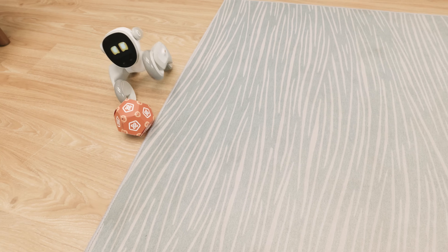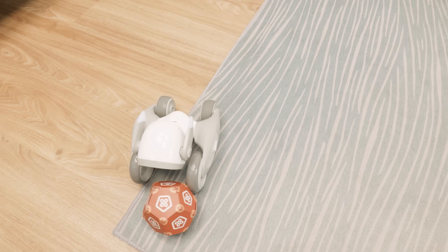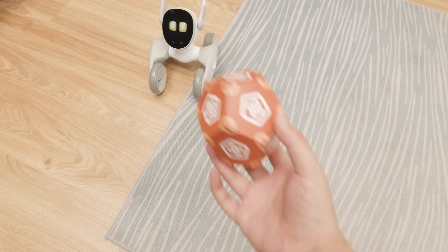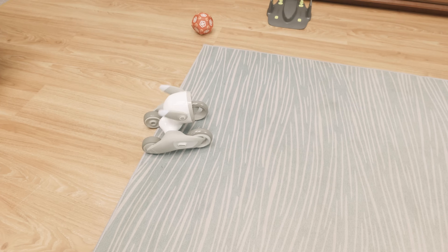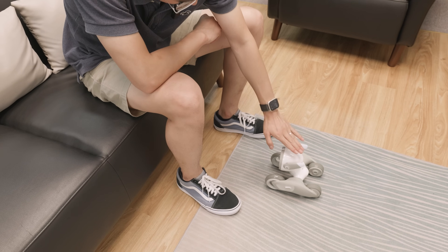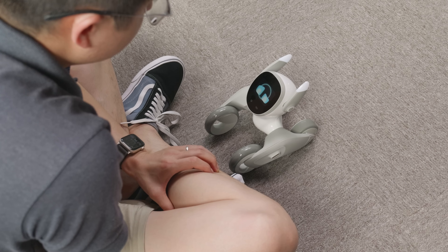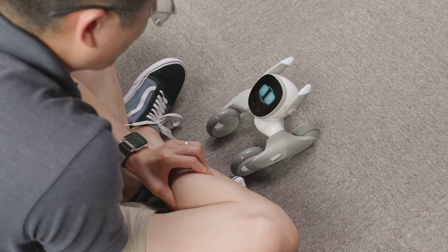This is Luna PetBot. Not only does she support many different interactions, but she also plays many wonderful games, and she can even connect to ChatGPT for more in-depth conversation. After spending some time with her, I feel that she is not only the best companion pet bot on the market, but also the most up-to-date AI pet.